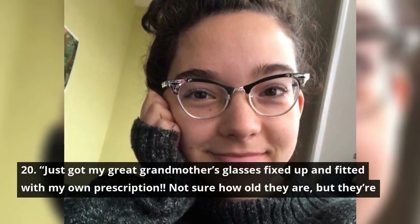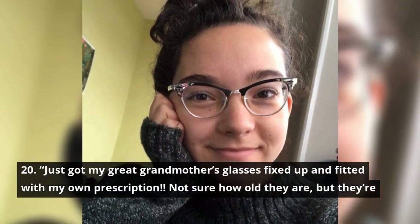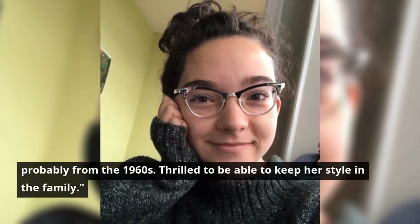Just got my great-grandmother's glasses fixed up and fitted with my own prescription. Not sure how old they are, but they're probably from the 1960s. Thrilled to be able to keep her style in the family.